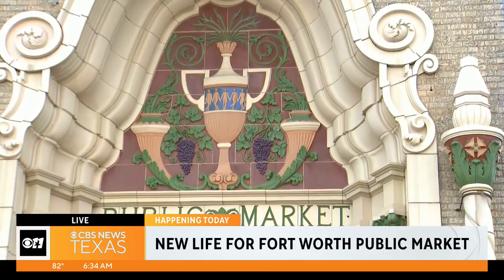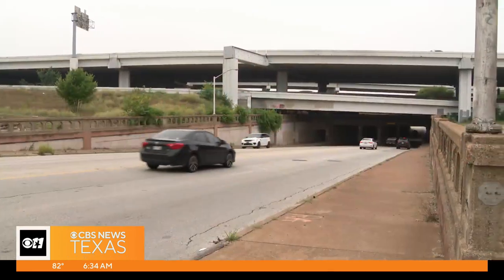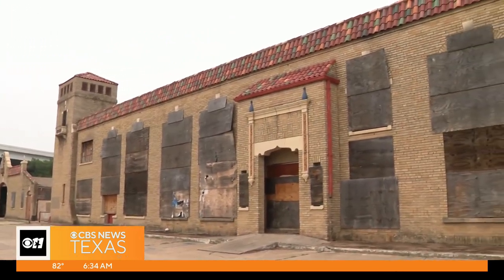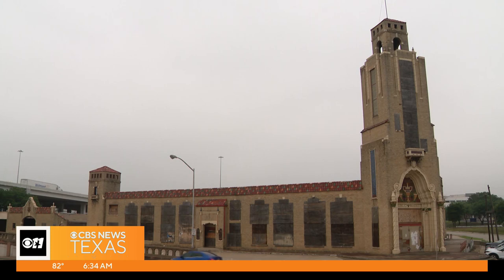But that's all about to change. I found out about it first simply by driving by. That drive accelerated developer Kyle Wilkes' passion to change the course of the former Fort Worth public market building. And he really desires to have that sense of community — when you walk in, you're going to get the history of it.